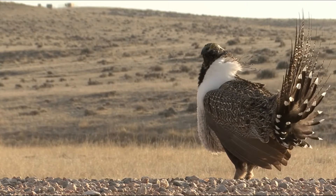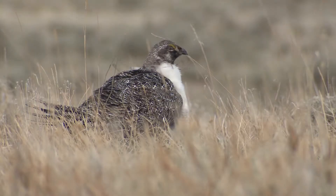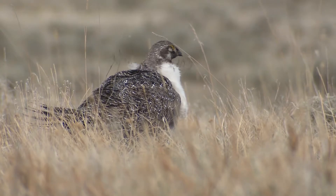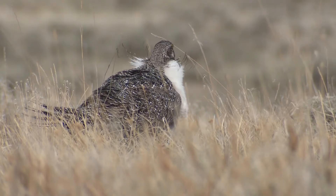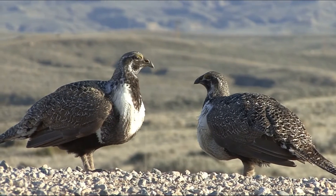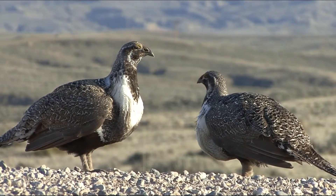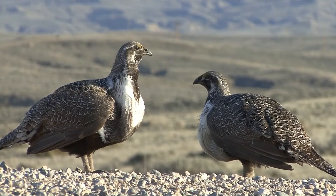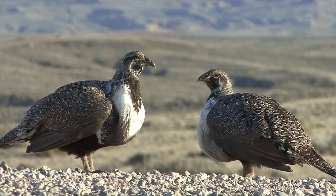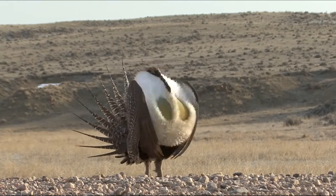Adult sage grouse has a long and pointed tail. Its leg is filled with feathers down to the toes. The top of the adult sage grouse is grayish with a white breast and yellow patch in each eye. The throat and the belly are dark brown and black respectively. It has two yellow sacks that are inflated during courtship display.